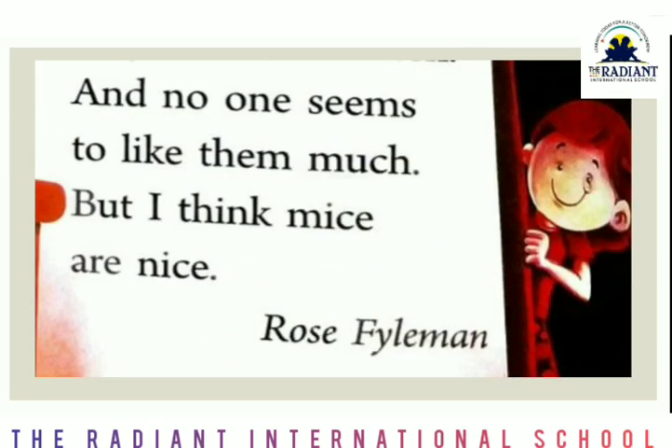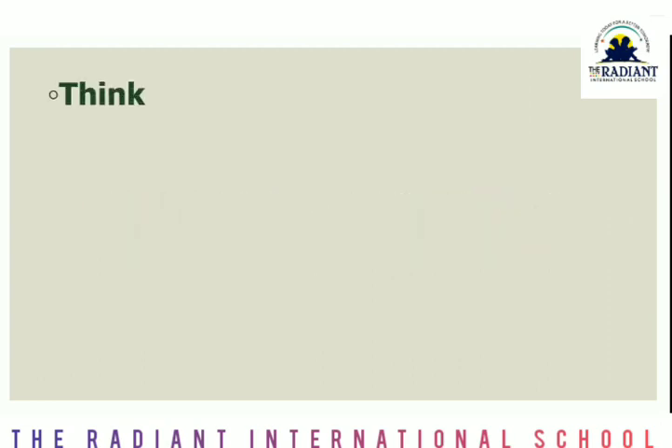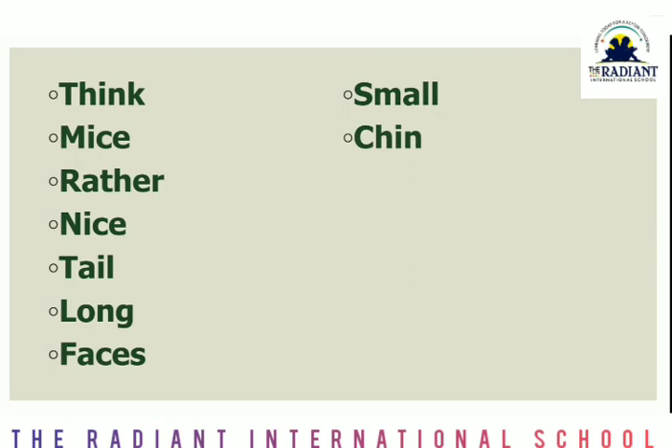And no one seems to like them so much. But I think mice are nice. Okay, here we have learned the poem. After that we have seen hard words. The first was: T-H-I-N-K, think. M-I-C-E, mice. R-A-T-H-E-R, rather. N-I-C-E, nice. T-A-I-L, tail. L-O-N-G, long. F-A-C-E-S, faces. S-M-A-double-L, small.